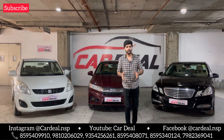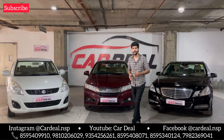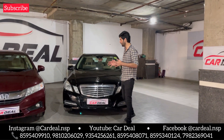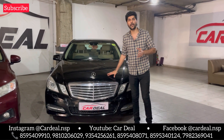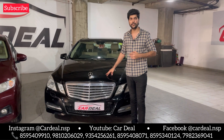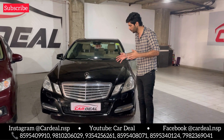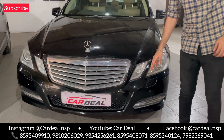Let's go to our cars. Today's first car is our Mercedes — a 2013 model E220 in black, new shape. The interior has hand gears like a Rolls-Royce. On the front, you will get projector headlights, headlight washers, and sensors.